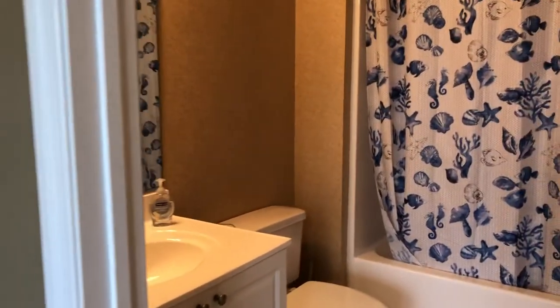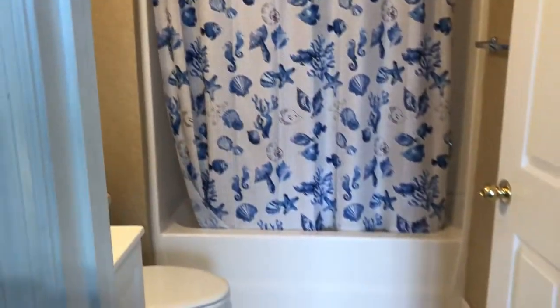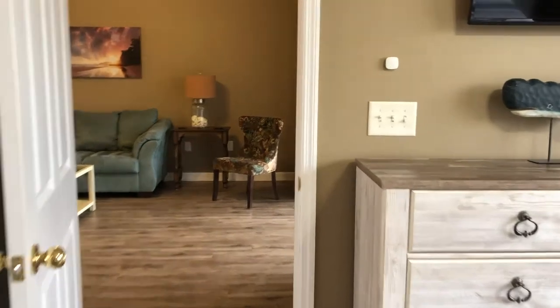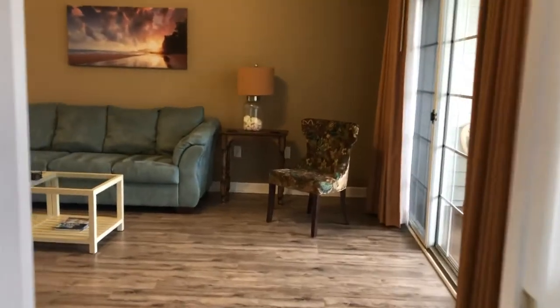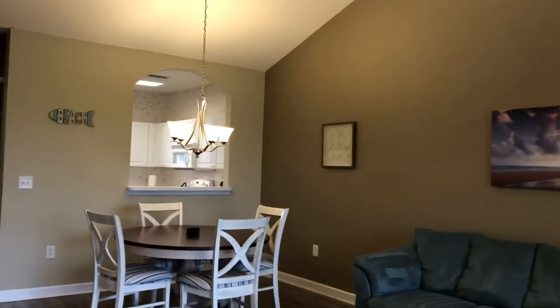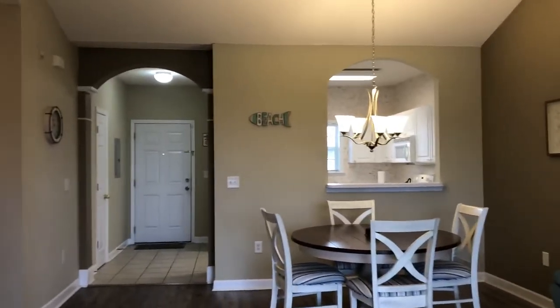And the master bath with tile floor. The master has two closets. Check out the view.